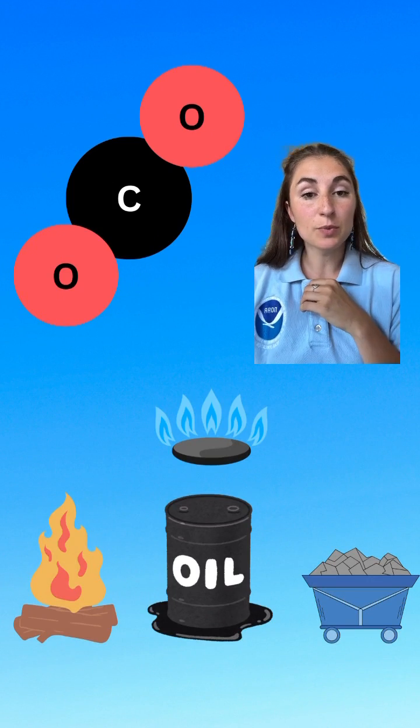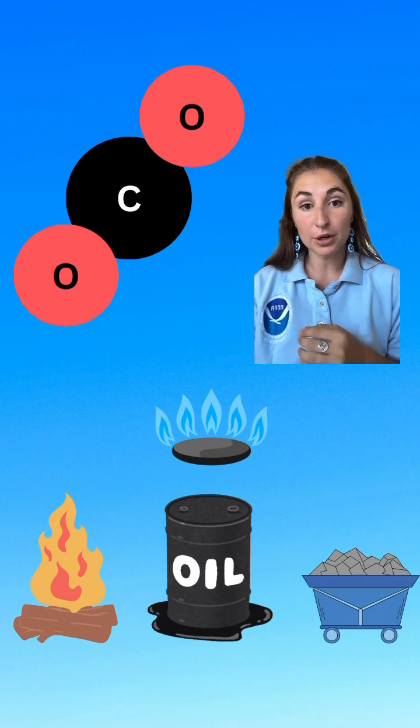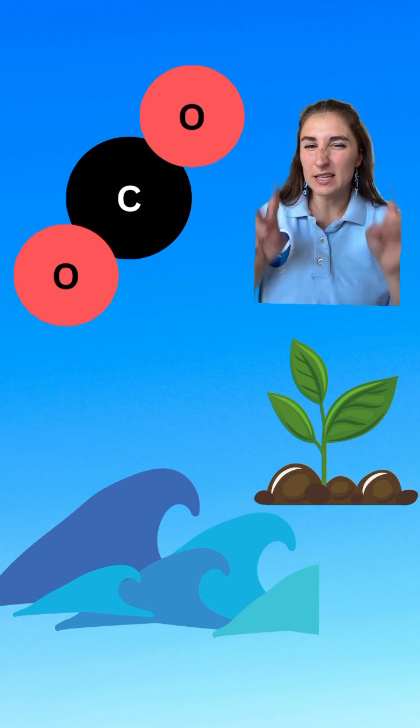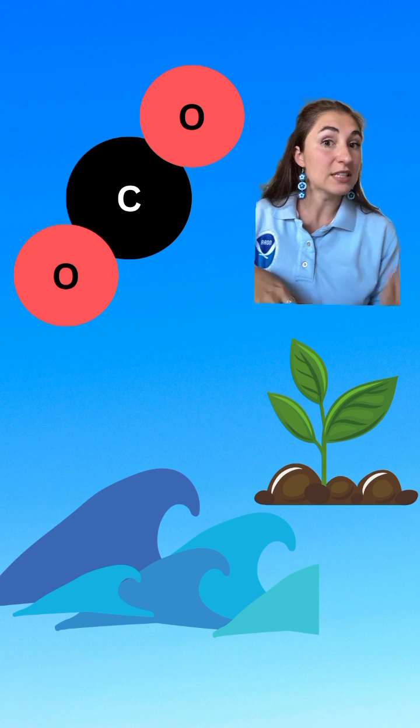CO2 is a gas that is produced when organic matter such as wood, natural gas, oil, and coal are burned in the presence of oxygen. CO2 is removed from the atmosphere via sinks, such as being absorbed by the ocean or through photosynthesis by plants.